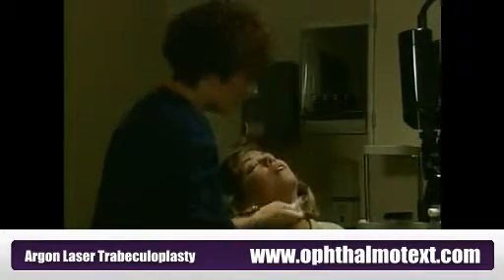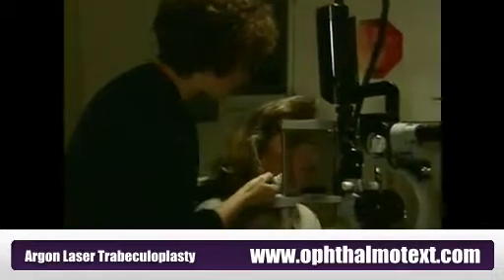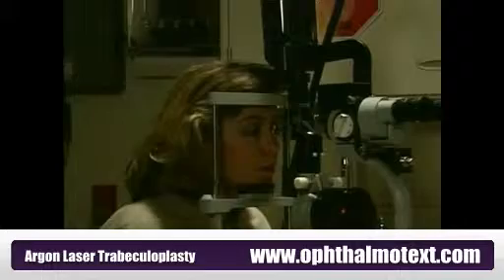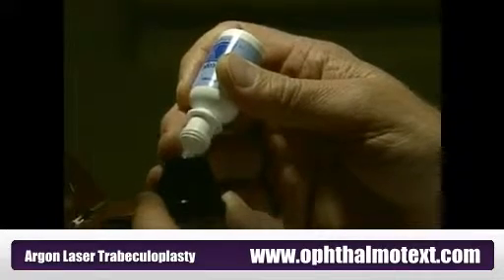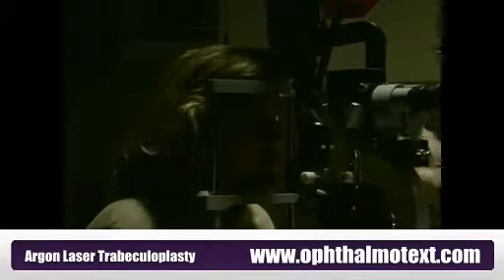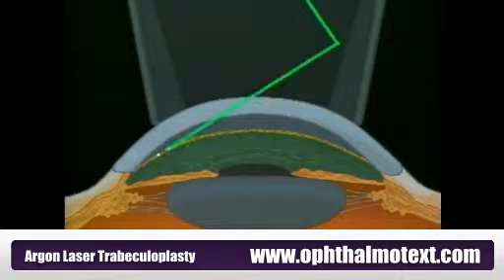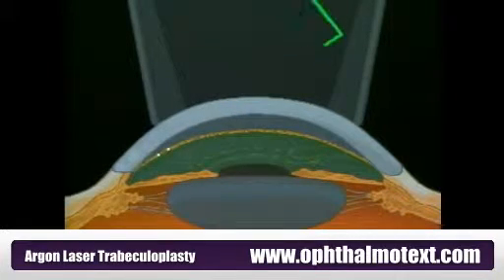The laser procedure is virtually painless and has a proven history of success. It's done with the use of anesthetic eye drops and takes less than half an hour. A special contact lens will be placed on the eye to help direct the laser light. Based on experience gained on hundreds of thousands of treatments, we know that the application of a series of laser beams to parts of the meshwork usually results in an improved flow of fluid, allowing a reduction of the pressure inside the eye.